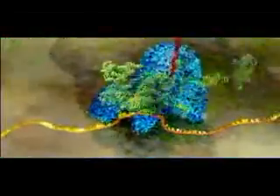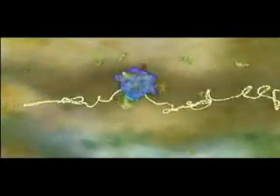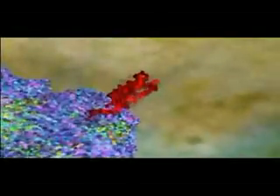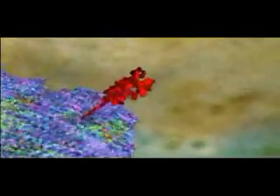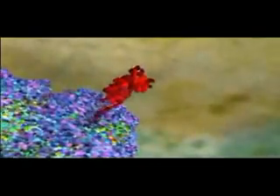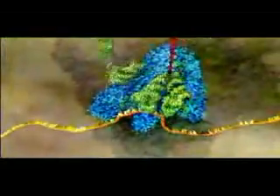When the right transfer molecule plugs in, the amino acid it carries is added to the growing protein chain. You are watching this in real time, and after a few seconds, the assembled protein starts to emerge from the ribosome. Ribosomes can make any kind of protein — it just depends what genetic message you feed in on the RNA.